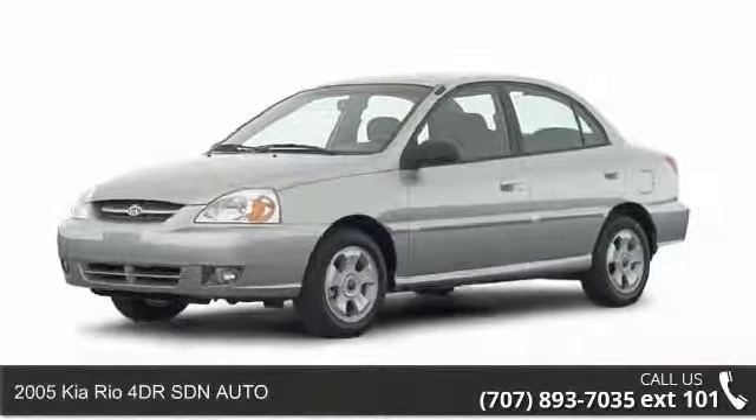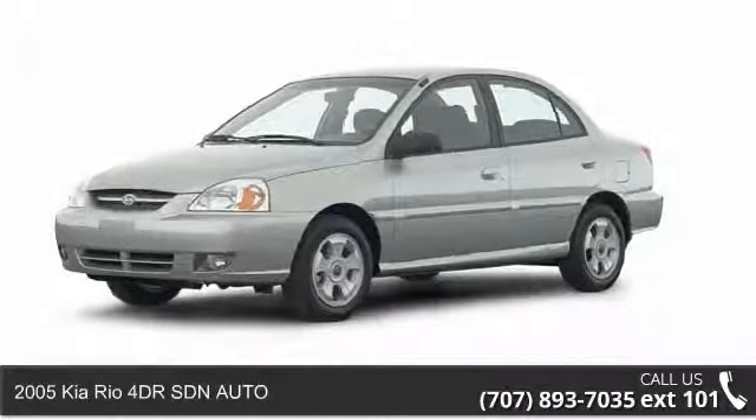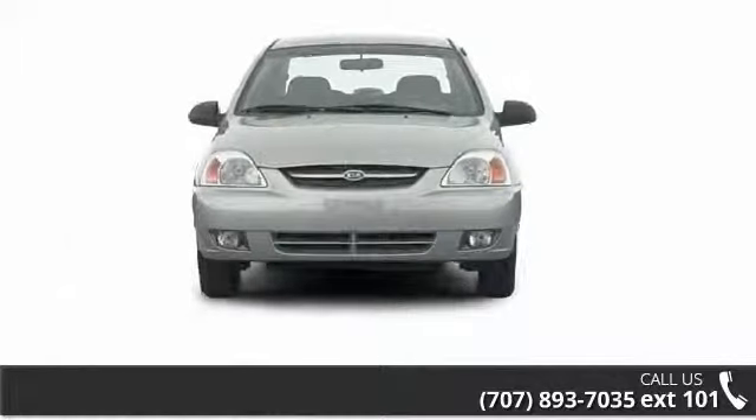Check out this 2005 Kia Rio. If you are looking for an automobile with great features, look no further.